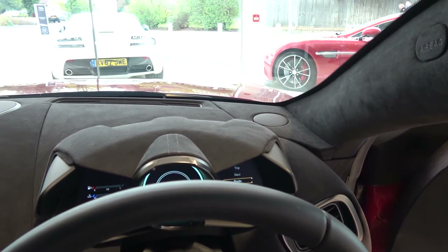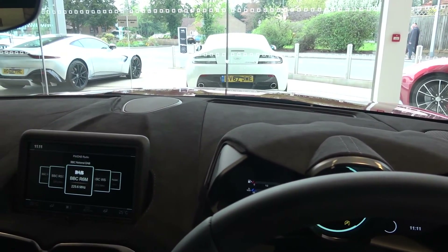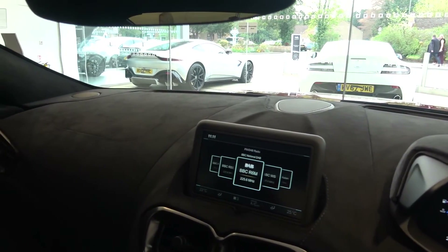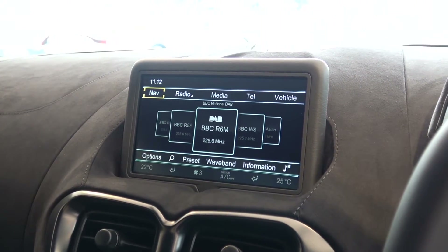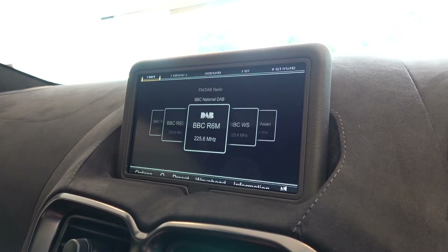Moving back, we find a much more angular and dynamic hood over the instruments, with Alcantara extending over the dash, with further speakers and venting on either side. Moving down, we find the new 8-inch LCD screen that comes with the Mercedes-Benz operating system, but with a new Aston Martin user interface.